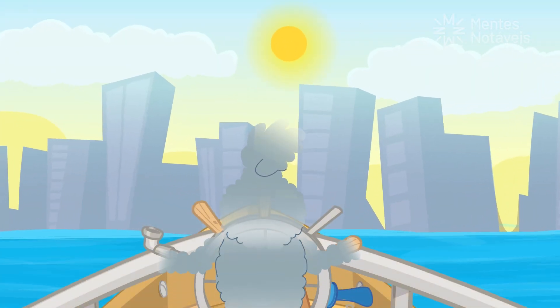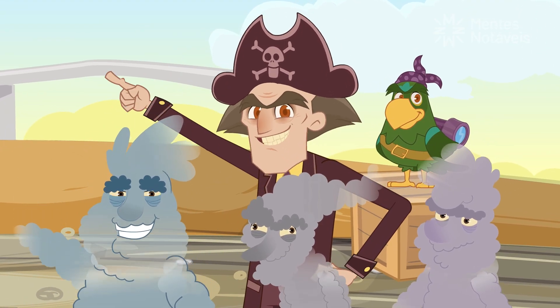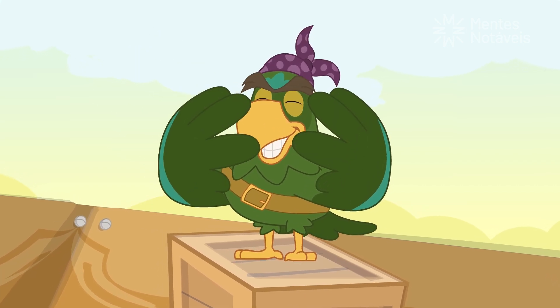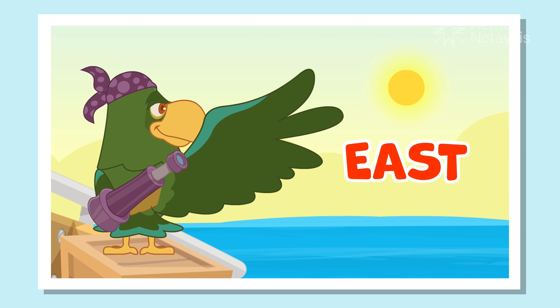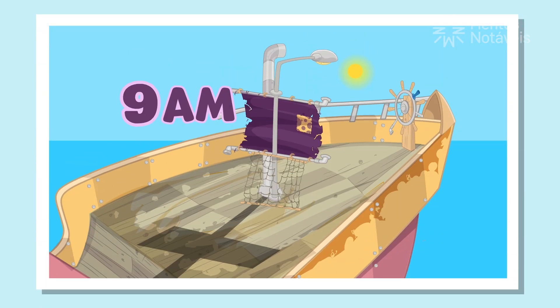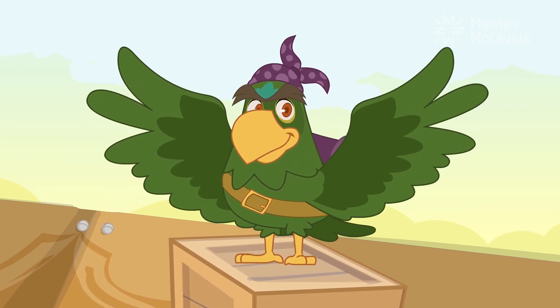We've finally arrived! Let's go, sailors! Time to eat some sandwiches! At least the captain learned something new! He learned that by observing the apparent movement of the sun and the position of the shadows, we can tell our location and even the time of day! Good thing I'm so smart and learned all this!